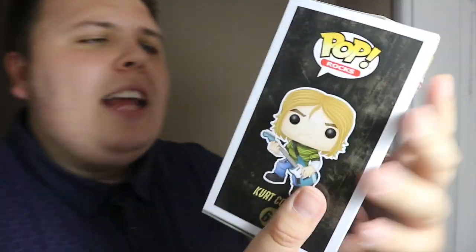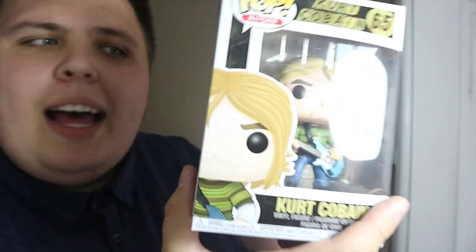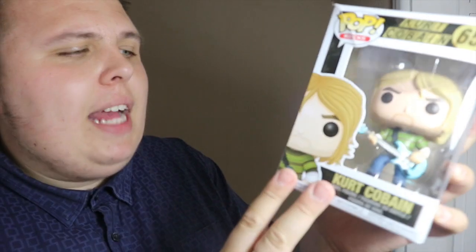Finally, the last one is actually my favorite in this box. The box is completely wrecked — ripped right across there — but it's Kurt Cobain! That is a nice Pop. I could fix that box with a bit of Sellotape or display it out of box. I'm pleased with that. I did want Kurt Cobain, I'm a big fan of his. Sadly, obviously, he passed away, but he's a really cool Pop and I'm really glad I got that.